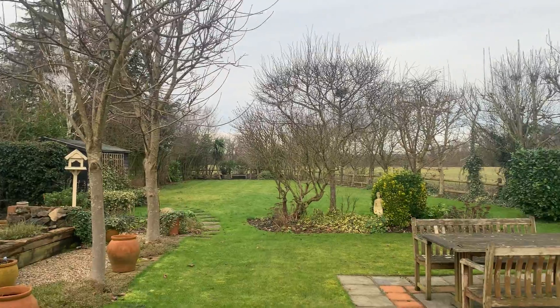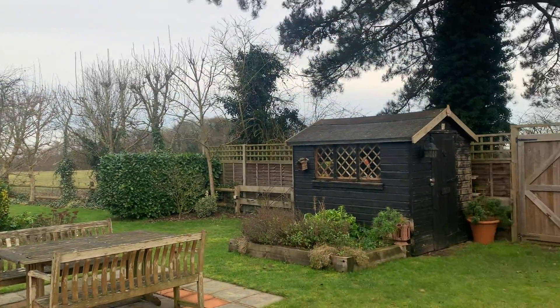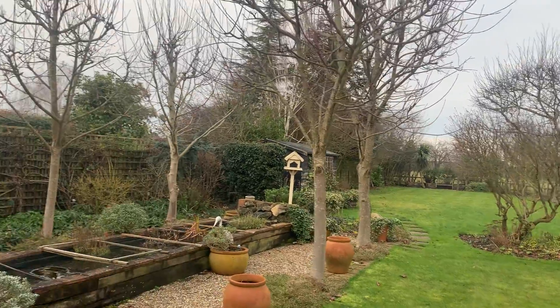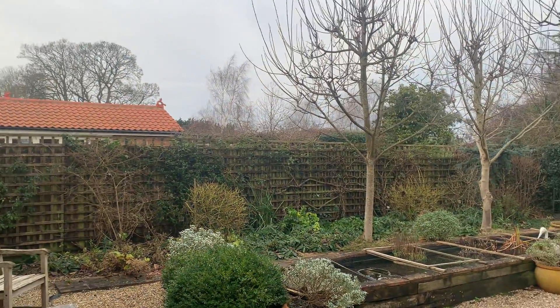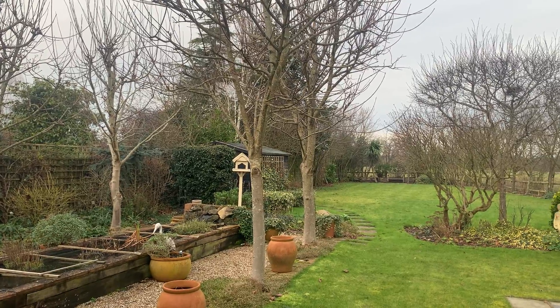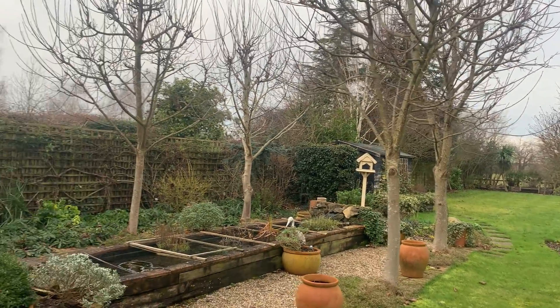Thank you for watching and listening. I hope this virtual tour has been of help to you. If you're looking to view this property, please call Murdoch's Estate Agents on 01279 813 318. Thank you.